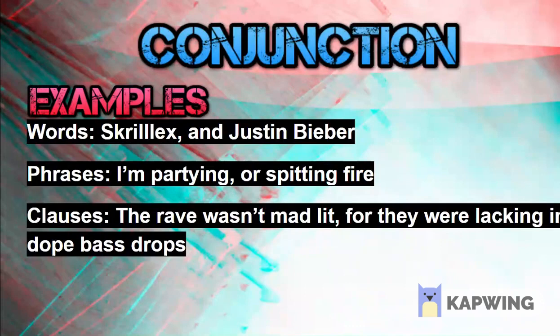What is a conjunction? Simply put, it's joining two things together. Like you can join two words together — you can say it's Skrillex and Justin Bieber. You can join two phrases together, like you can say I'm partying or I'm spinning fire. Finally, you can join clauses together.